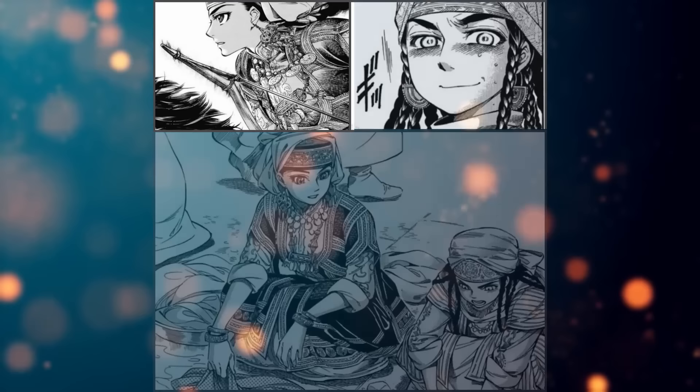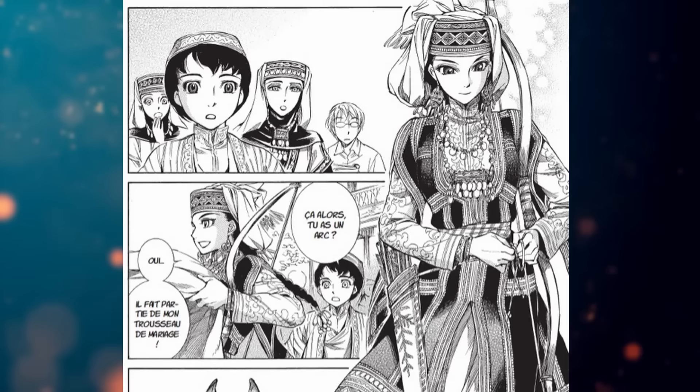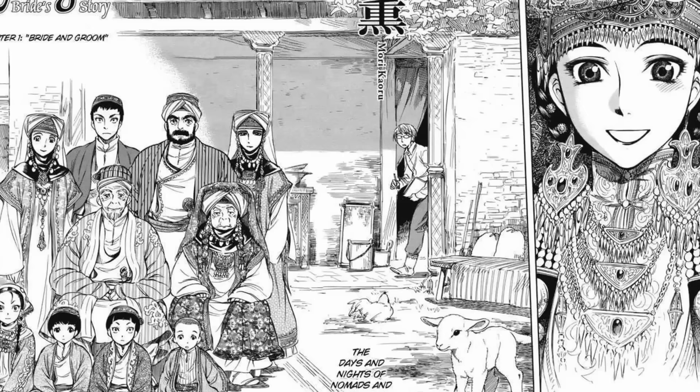This is a romance story set in the 19th century. We mainly follow the relationship between a girl named Amir and a boy named Karluk. At first it's a bit awkward because of the age gap of 8 years. But as time goes on, they start to really show how they truly feel towards each other, and the story even shows other couples and their daily struggle in that period. The characters are wholesome and cute, and even the action looks very nice and flows pretty well. Every new page and chapter will be very pleasing for your eyes. You can easily see that the artist really put all his passion into every panel.